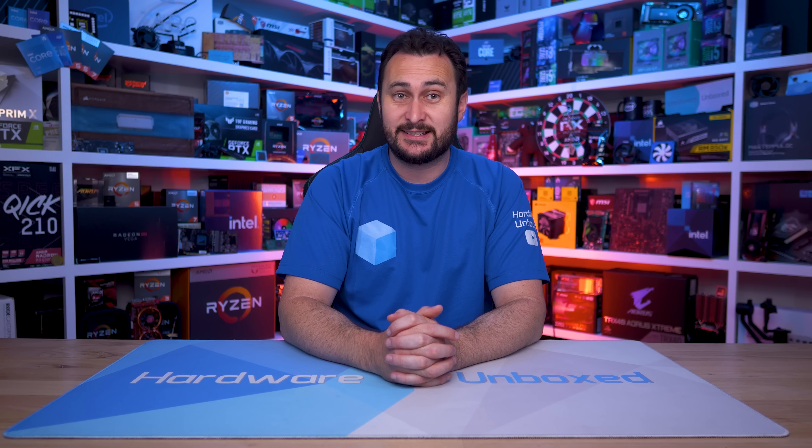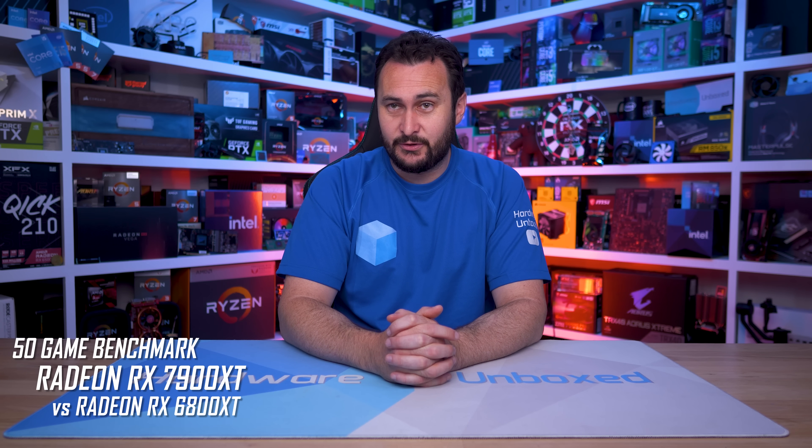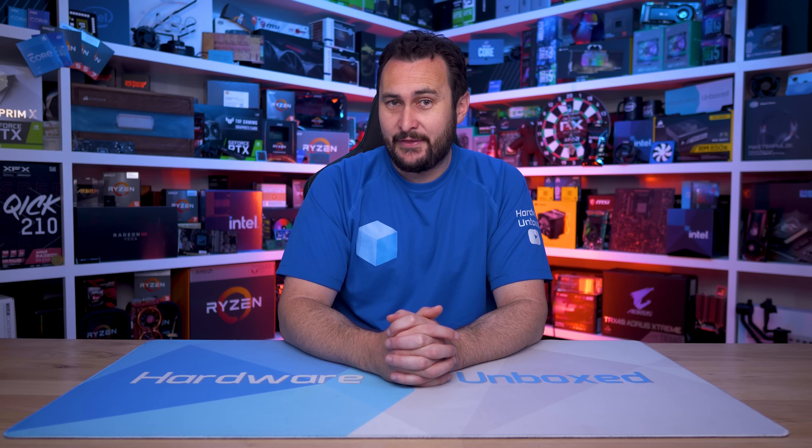Welcome back to Harbour Unboxed. Today we're comparing AMD's best value previous generation high-end GPU, the Radeon RX 6800 XT, to the newer 7900 XT, which wasn't as good value. But now at the unofficial, official discounted price of $800 US, it's tied to good value, I suppose. I want to see how they compare in a truly massive sample of games — that is the goal of today's video.